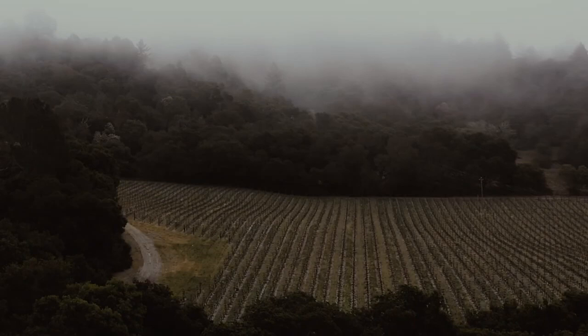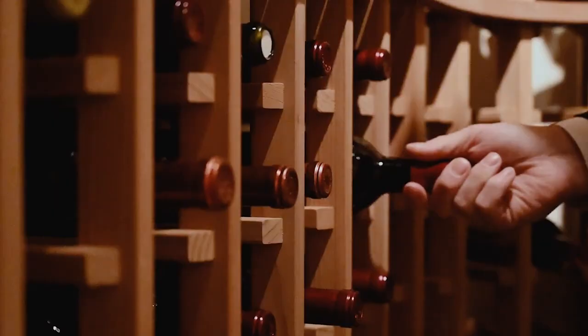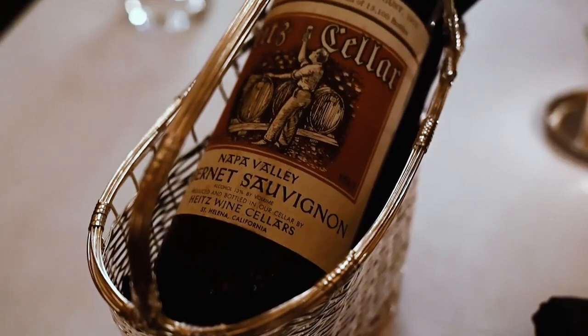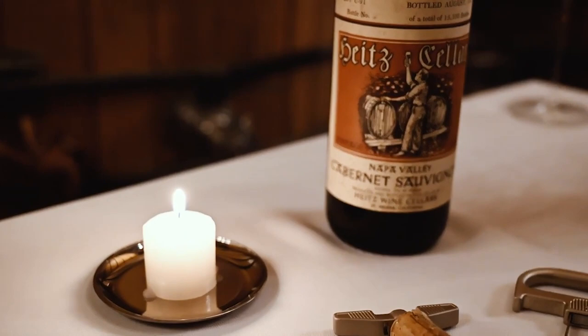Iconic Napa Valley winery Heitz Cellar has helped shape the story of California winemaking with the first vineyard-designated Cabernet Sauvignon, Martha's Vineyard. Heitz recently released the 2016 vintage Lot C91 Cabernet Sauvignon, a cuvée of exceptional quality that was made as a rare expression by the estate's late founder, Joe Heitz, in 1969. This special cuvée commemorates this year's 60th anniversary of the winery and makes the perfect one-of-a-kind gift.